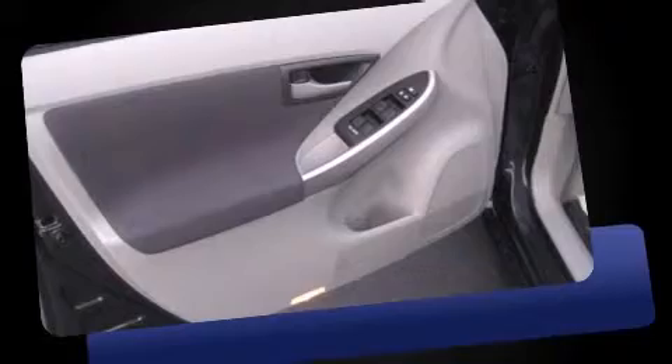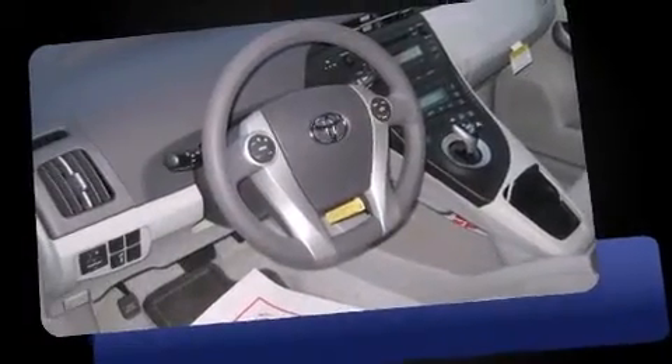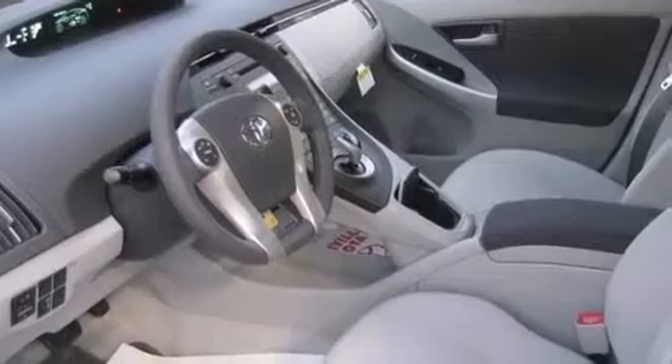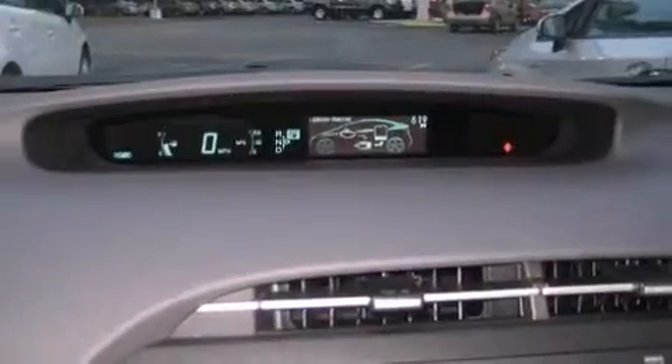Additional features include remote keyless entry, rear wipers, and power windows. Storage solutions are integrated throughout the interior, demonstrating thoughtful attention to detail. You and your passengers will enjoy the stereo system, which includes a CD player with MP3 capability and steering wheel-mounted audio controls.